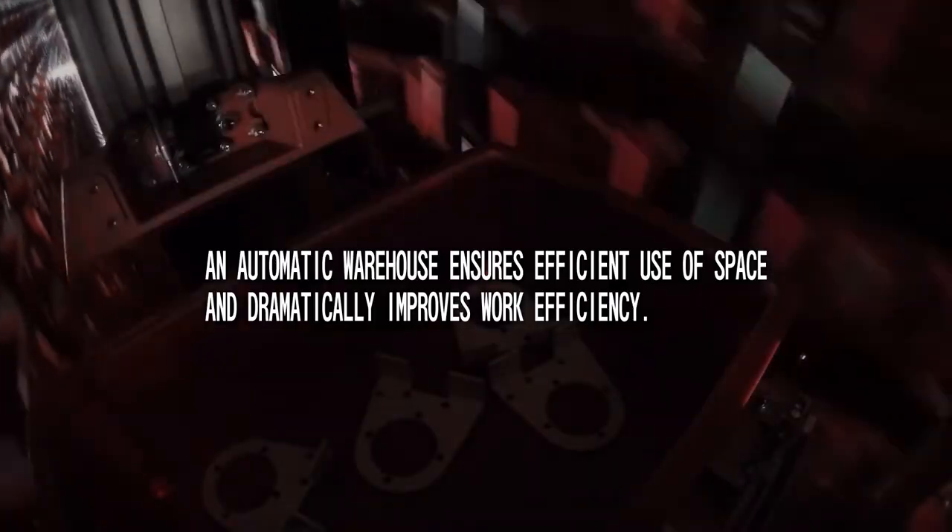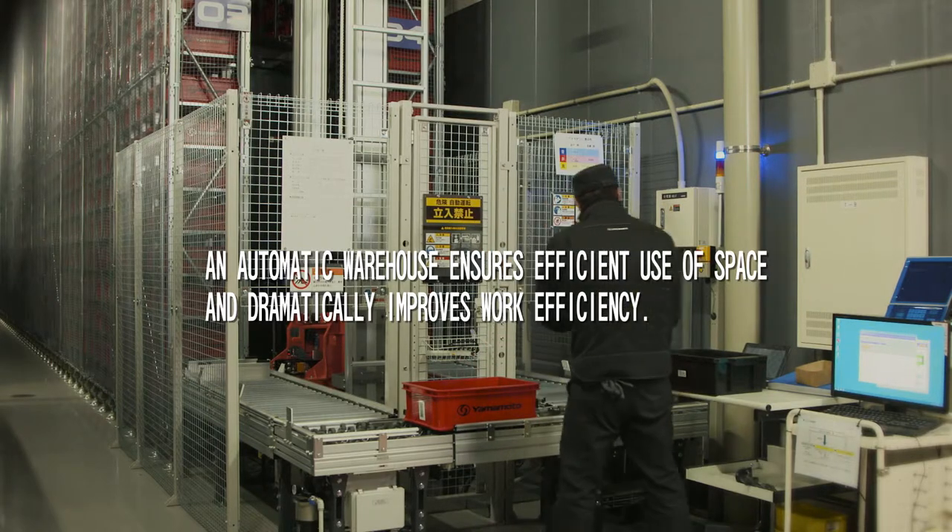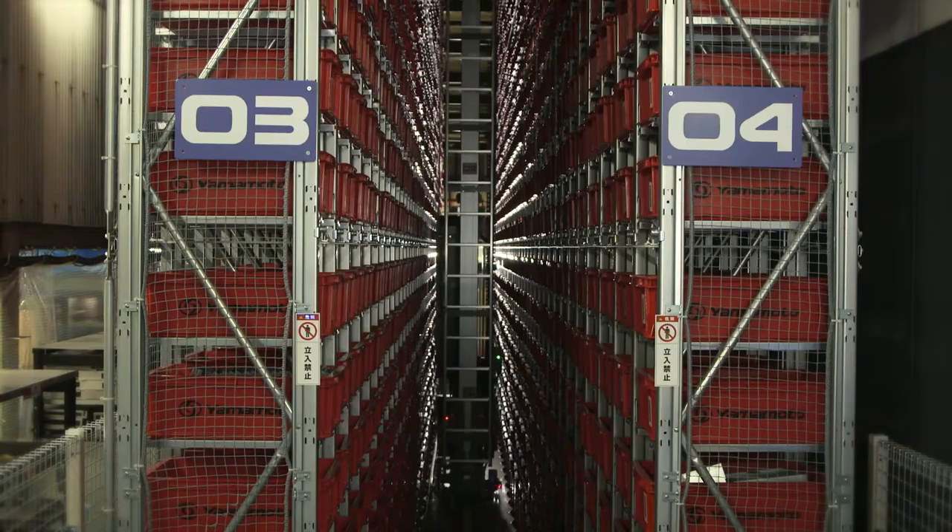The use of high-tech management systems, automatically controlled by computer, enables flexible and orderly storage of the various products and parts on the shelves.